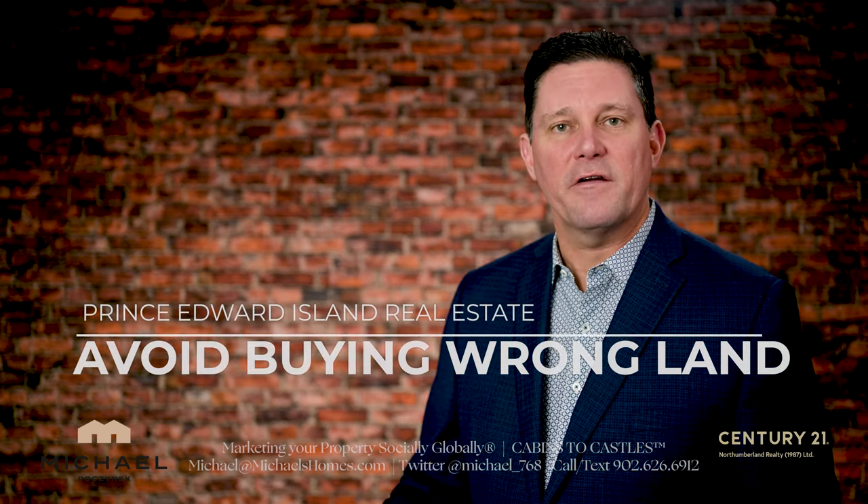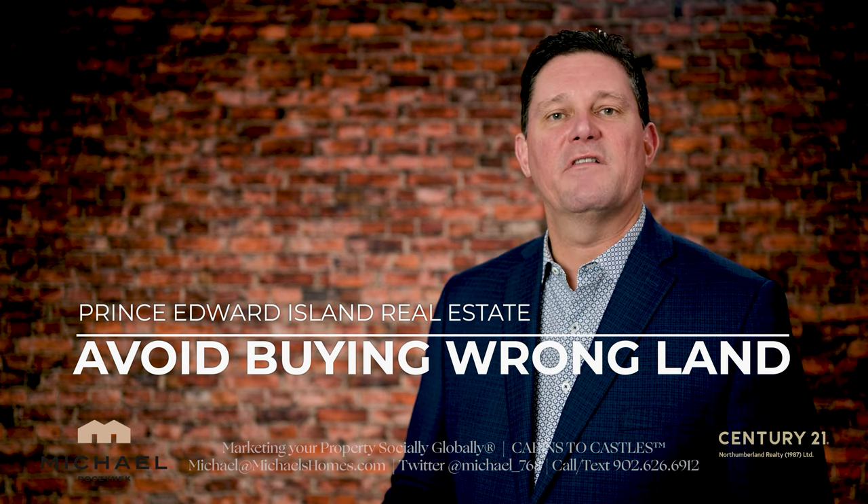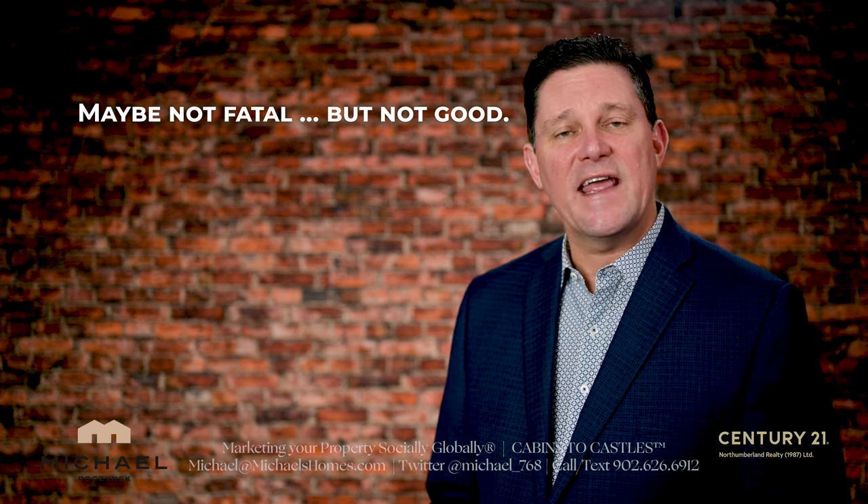Did you know it's possible to end up buying the wrong building lot or acreage when purchasing real estate in Prince Edward Island? Watch this video to find out how you can avoid this fatal mistake.